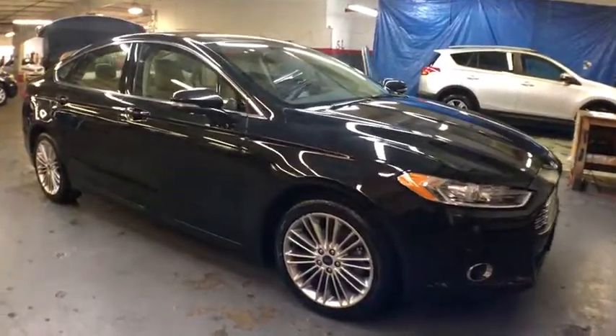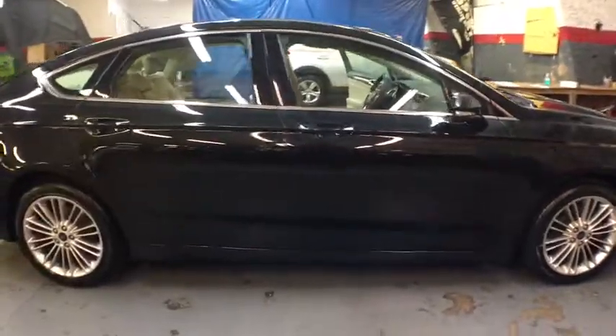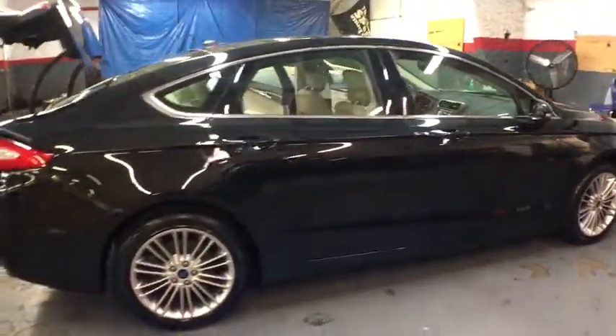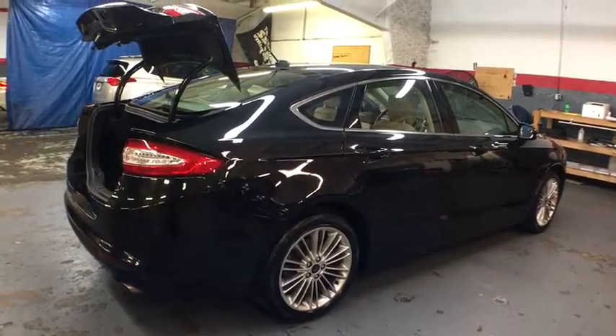The 2014 Ford Fusion. You can have both impressive power and great economy in a Fusion. This vehicle has less than 35,000 miles. Here are some of this vehicle's great options.